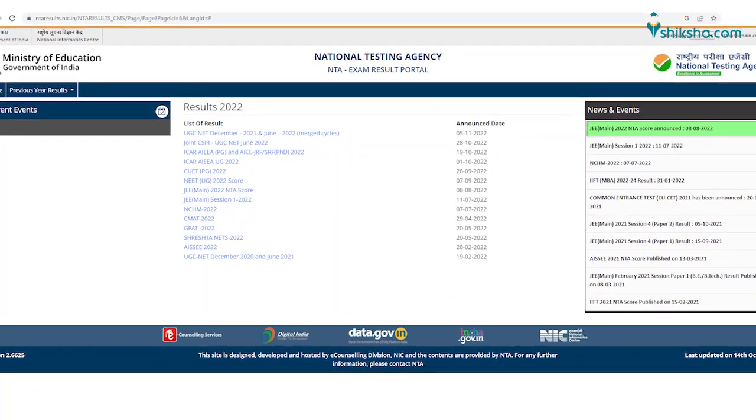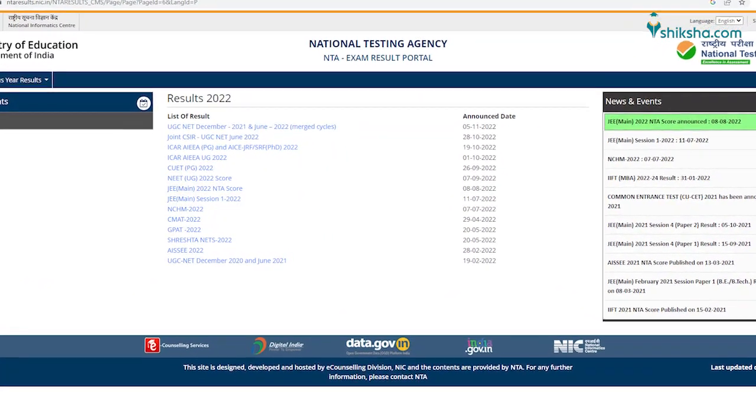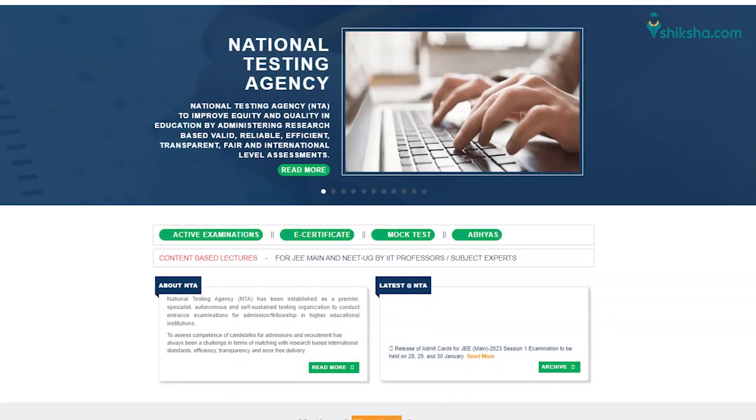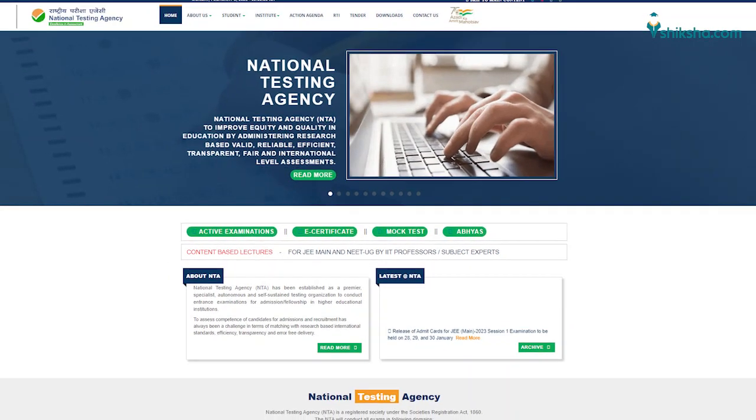NTA JEE Main 2023 score is released on the basis of normalization across multi-session papers. Candidates must note that the NTA score is not the same as the percentage of marks obtained.